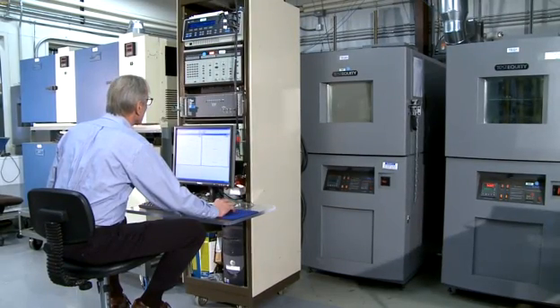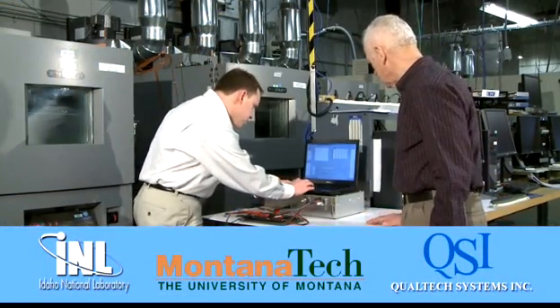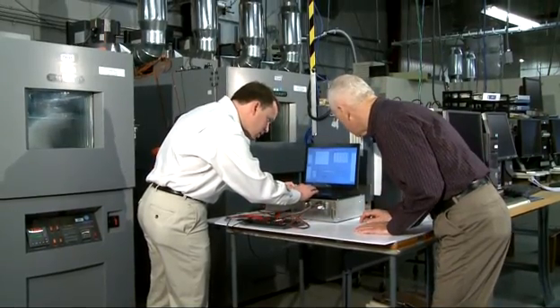Only expensive laboratory tests could provide reliably accurate measurements in assessing battery health until now. Idaho National Laboratory researchers and collaborators from Montana Tech and Connecticut-based Qualtech Systems Incorporated have invented the impedance measurement box — the IMB — a major breakthrough.